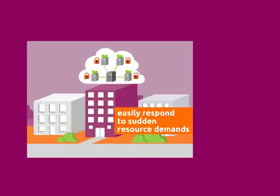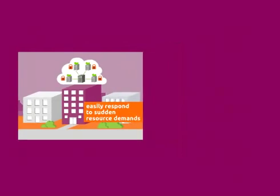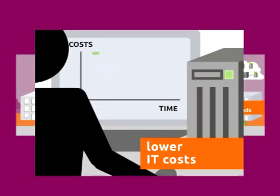Ubuntu Enterprise Cloud gives you cloud technology to build your own private cloud platform so that you can be more responsive to sudden changes in resource demands behind your firewall, have the flexibility to burst to public cloud platforms when necessary, and drive down the costs of building and maintaining your IT infrastructure.